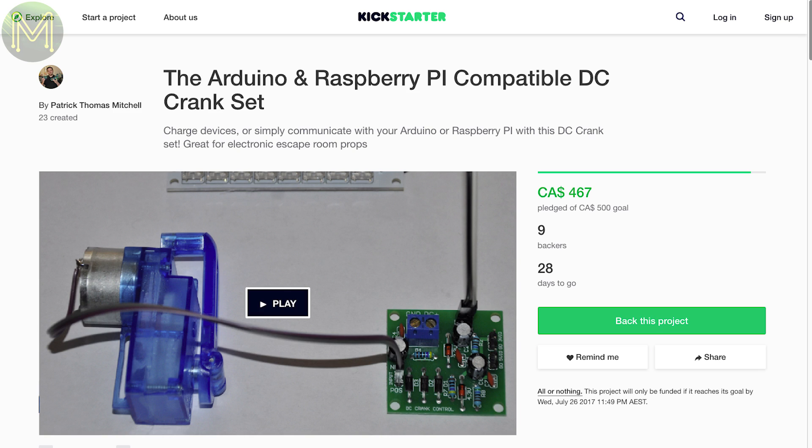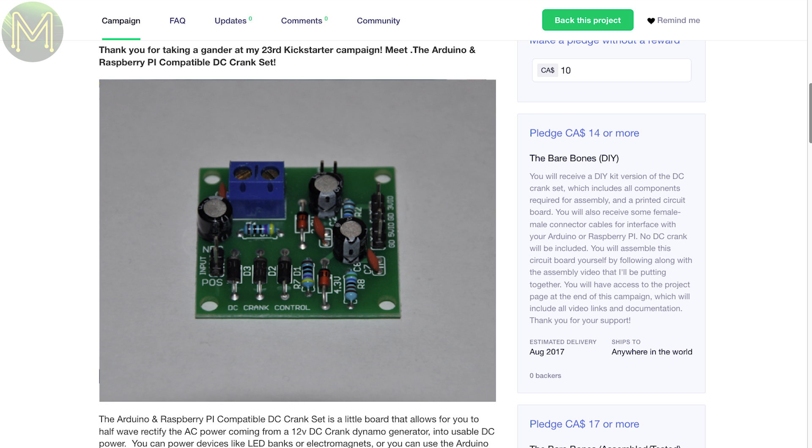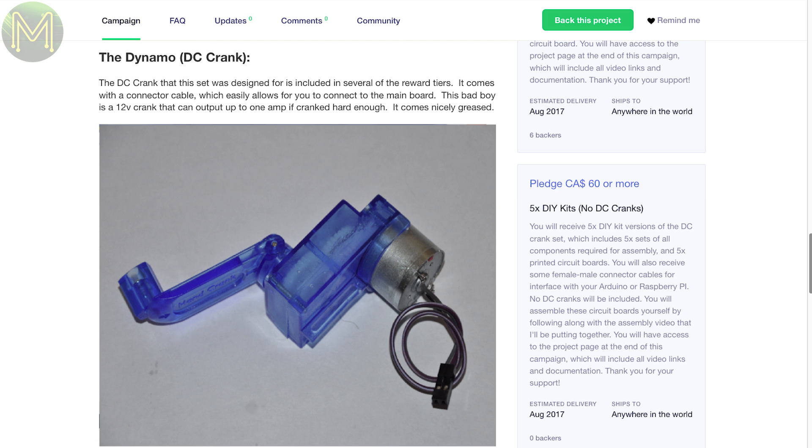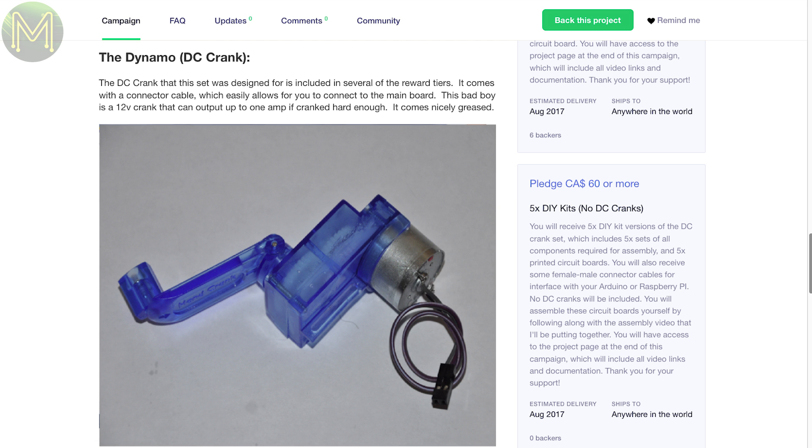This next campaign is a small one from someone who's created 22 already on Kickstarter. It's a simple board that provides regulated 3.3 and 5 volt outputs from a mechanical crank, allowing you to power an Arduino or even a Raspberry Pi. It's a great idea.